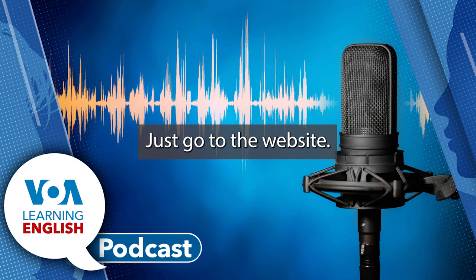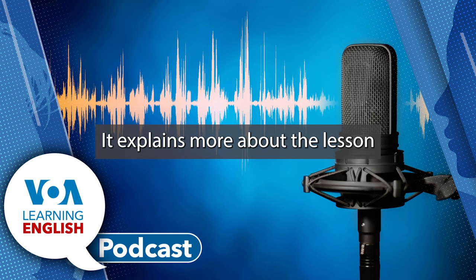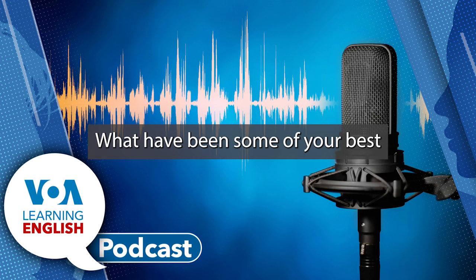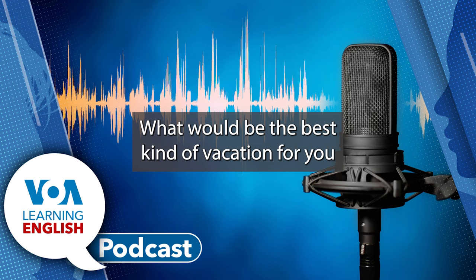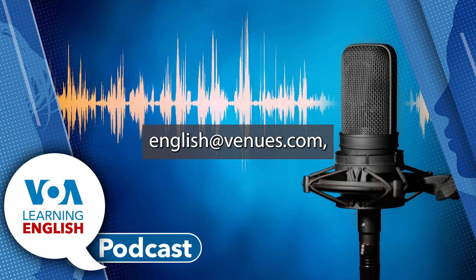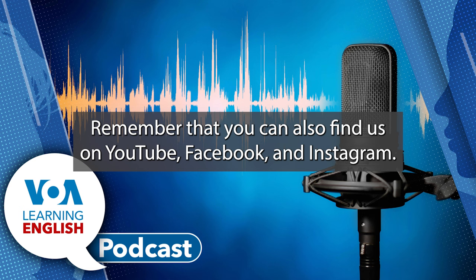I can't breathe. Just go to the website. You can learn more from our website. Remember that each lesson of Let's Learn English has a lesson plan you can download for free. It explains more about the lesson and has helpful information for both students and teachers. And, listeners, here are some questions for you. You can email us your answers. What have been some of your best and worst travel experiences? What would be the best kind of vacation for you? And what is scary for you? What is the scariest situation you have ever been in? You can email your answers to learningenglish at voanews.com. And we might mention your answers in a future podcast. Thanks for listening. And be sure to write to us. Remember that you can also find us on YouTube, Facebook, and Instagram. I'm Jill Robbins. And I'm Andrew Smith.